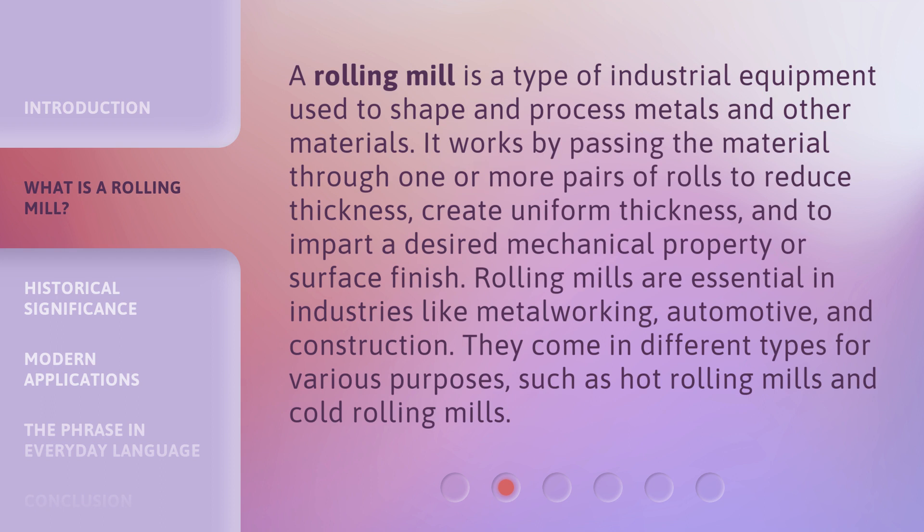Rolling mills are essential in industries like metalworking, automotive, and construction. They come in different types for various purposes, such as hot rolling mills and cold rolling mills.